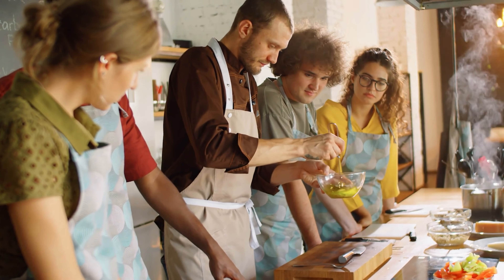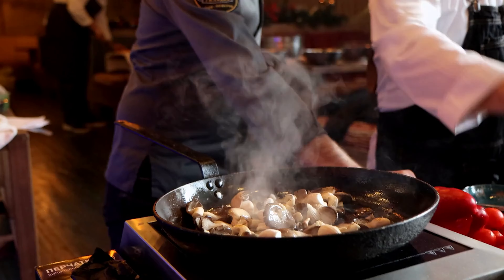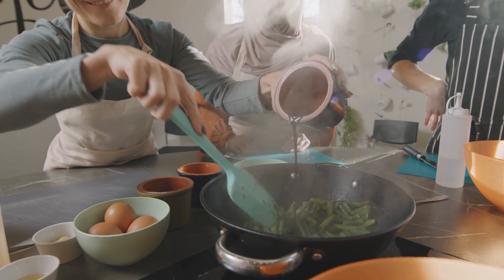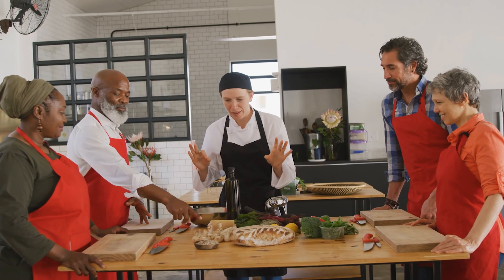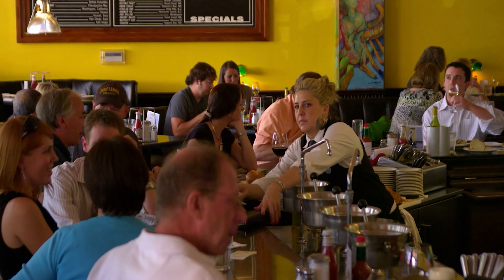Furthermore, consider taking a cooking class. Not only is it a fun activity, but it also provides insight into the local culinary techniques and ingredients. You'll learn firsthand how to prepare traditional dishes, giving you a deeper appreciation for the local cuisine. Plus, you'll have some new recipes to try out when you return home.